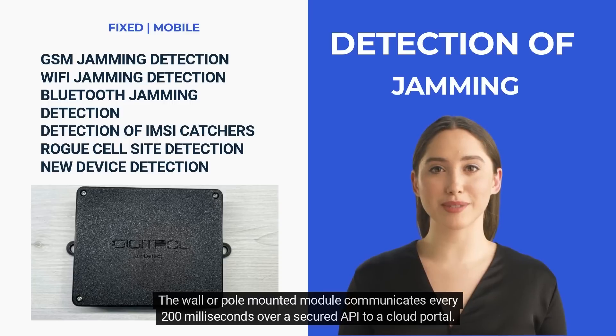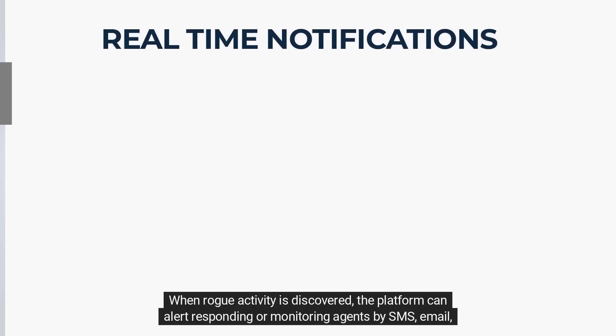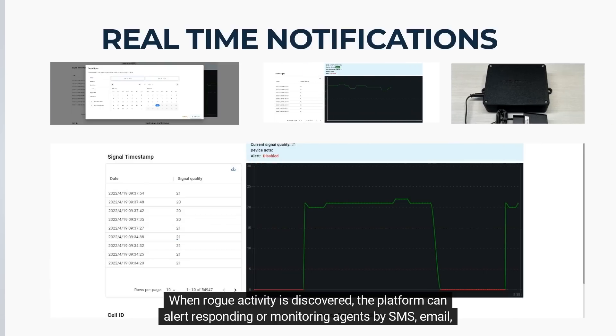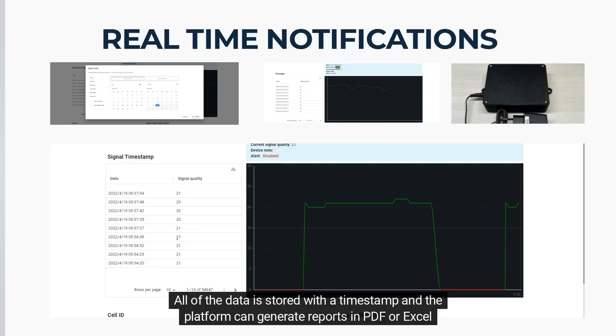The wall or pole-mounted module communicates every 200 milliseconds over a secured API to a cloud portal. When rogue activity is discovered, the platform can alert responding or monitoring agents by SMS, email, API, or in the portal. All of the data is stored with a timestamp, and the platform can generate reports in PDF or Excel.